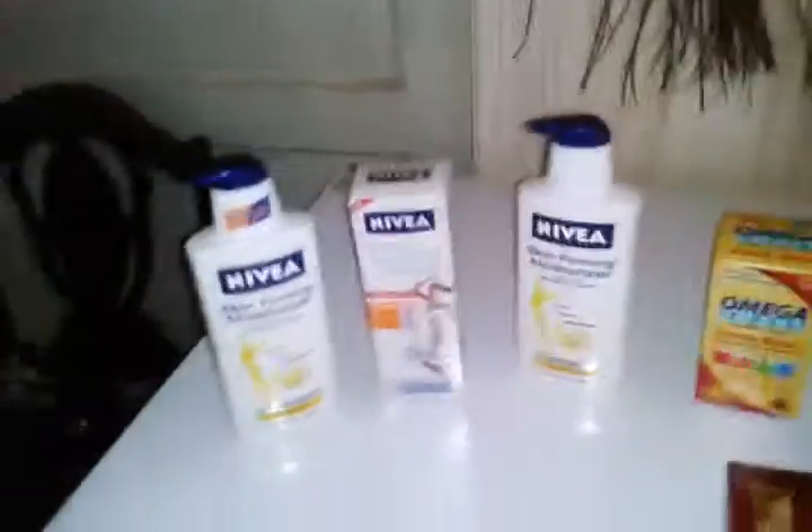Hello YouTube! I did a little bit of couponing today — not much. I just went to Rite Aid because I had some Nivea coupons.